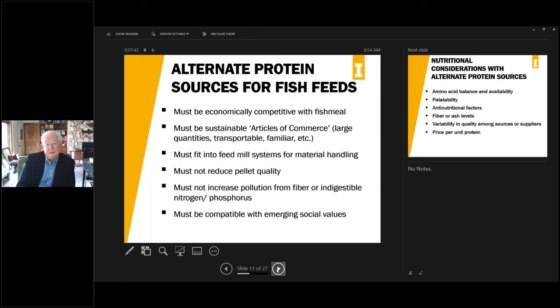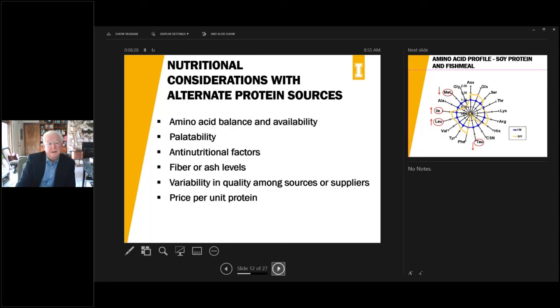As we look at these alternatives, they must be economically competitive with fish meal. They must be sustainable articles of commerce, available in large quantities year-round, transportable, and familiar for people in shipping, logistics and feed mill use. They must fit into feed mill systems for material handling — this is particularly important for liquid materials. They must not affect pellet quality or increase pollution from uneaten food or formulations that increase fiber, indigestible nitrogen or phosphorus. And these ingredients must be compatible with emerging social values around sustainability.